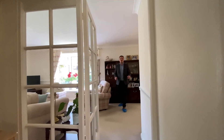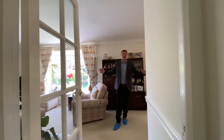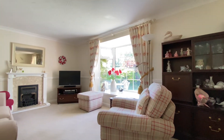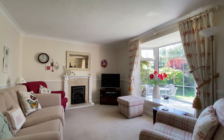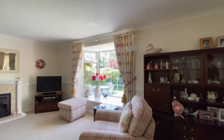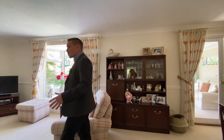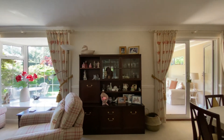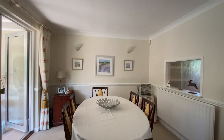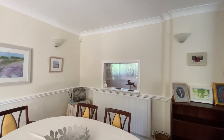Heading on through into this brilliantly sized lounge dining room — what a great size room. We've got plenty of light streaming in from this impressive large bay window, more than enough room for plenty of comfortable lounge furniture, a dining room table and chairs, and any freestanding furniture required.